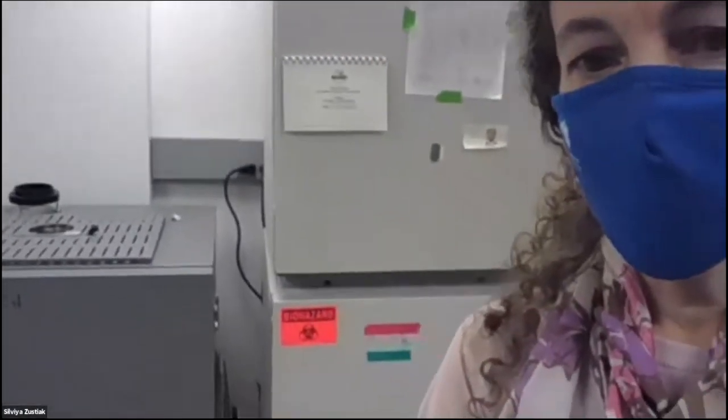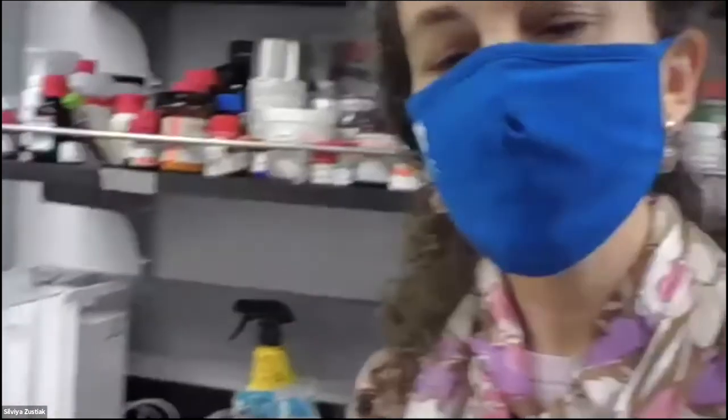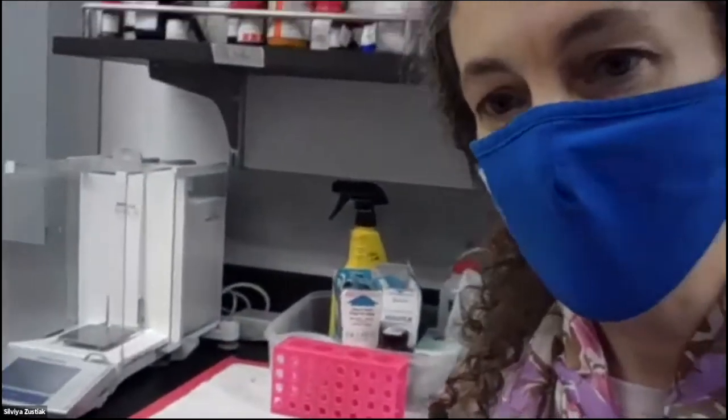We have more incubators here behind me, and we have an oven — sometimes we need to cure our gels at different temperatures. Here I will show you very quickly — this is called a balance. Every time we measure our hydrogels, we need to make sure we have the exact amount. This balance is very, very precise. You might use a balance at home in the kitchen, but this is precise to 0.000 milligrams, which is what we need for our studies.